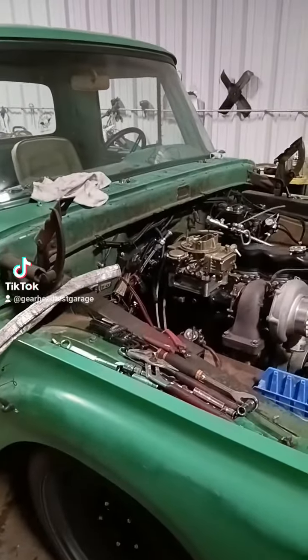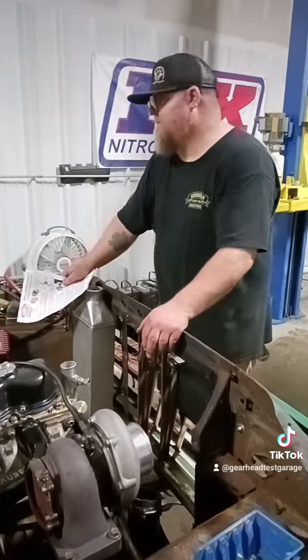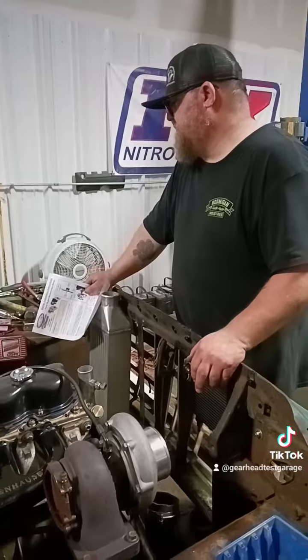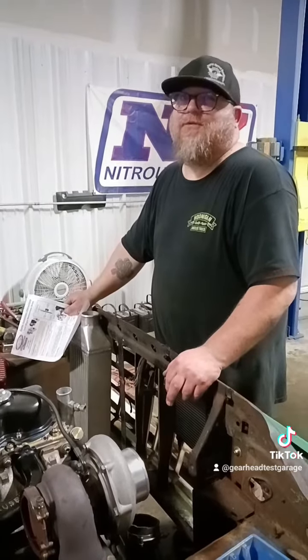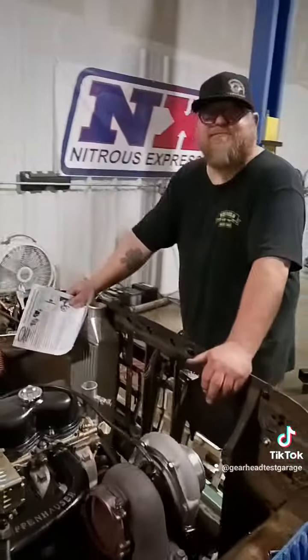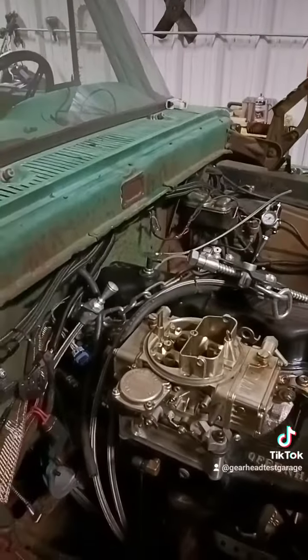We also did some really cool stuff with the MSD box and a two-step. And of course we have the Caltrax and a 275 tire on her now, and I think we're going to need all of that tire. Yeah, we've got a little launch control set up — we'll be able to adjust it. But with the 4,000 stall, it's going to be 3,000 to 4,000 RPM launches. We should not have any trouble building boost with the turbo with the way we're going to have this thing set up. Very excited about it.